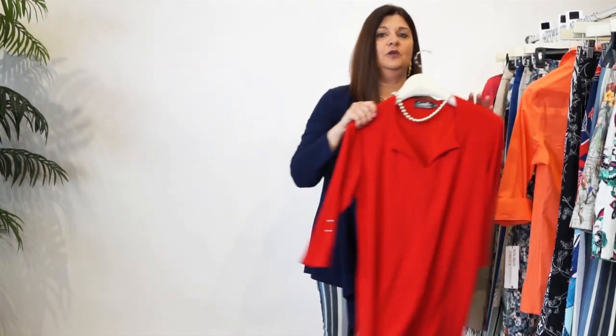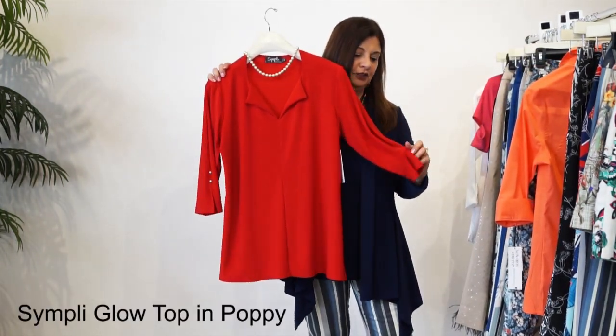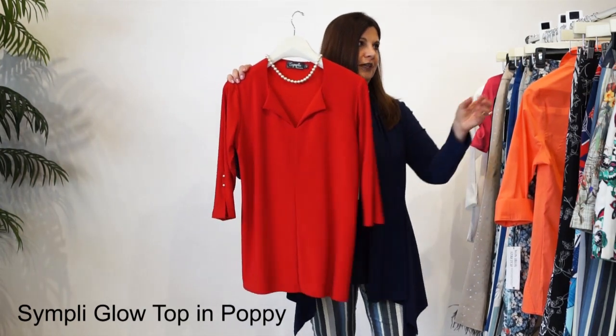So the next thing I'm going to show you is some tops that go with some of these wonderful pants that we've just gone over. Just a few pieces. The first is our Red Glow top. This is beautiful not only for the color, but also that pop of pearl on the sleeve. So pretty.